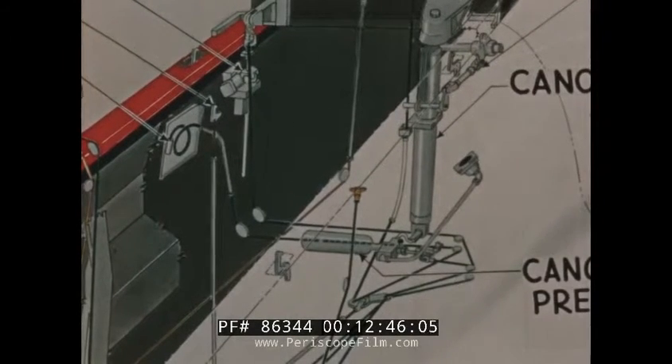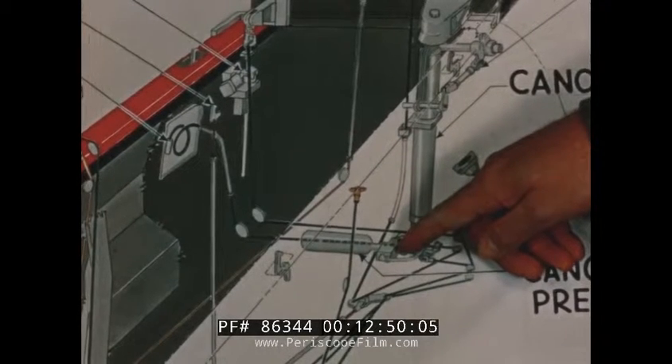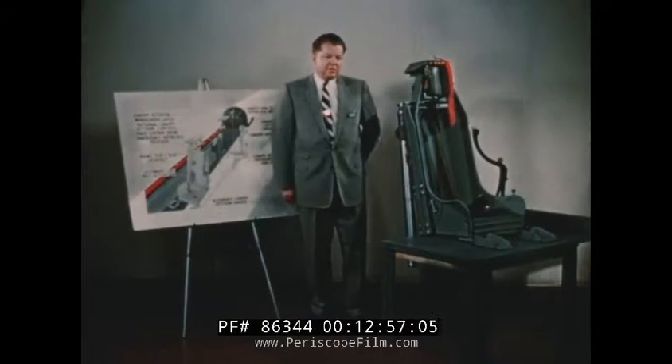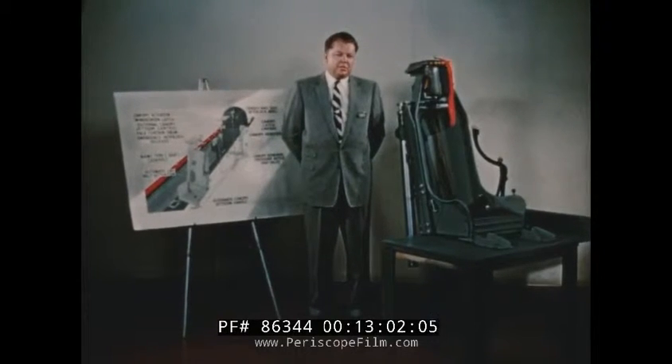A canopy remover valve ground safety pin is provided to completely safe the escape system during periods of maintenance activity in the cockpit areas. The T2V-1 escape system is designed to current Navy air specifications and reflects the experience gained by Lockheed design personnel on the Navy TV2. This system is currently programmed for extensive tests of ground firings and underwater escape. The results of these tests will be the subject of future reports.